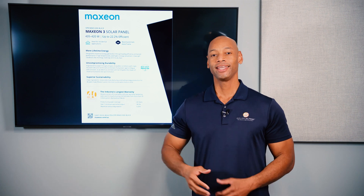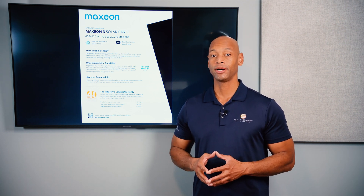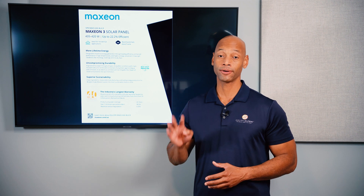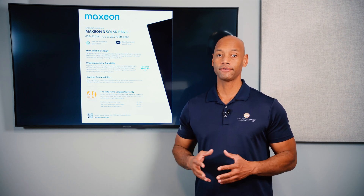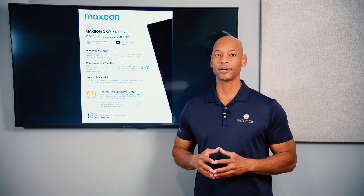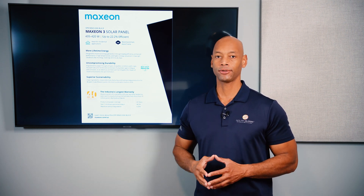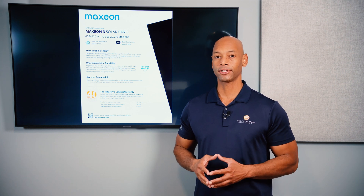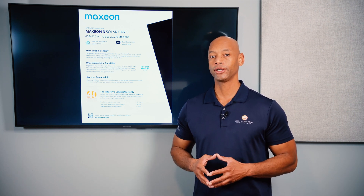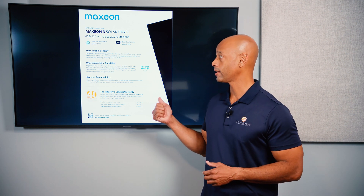Coming in at number four is the Maxion 3 420 watt solar panel. Many of you might be surprised that Maxion is not higher on the list, but with newer higher-wattage higher-efficiency panels from other brands, Maxion finds its place at number four. One major advantage of the Maxion panel is the lower degradation rate at only a quarter of a percent per year. A standard solar panel loses about half a percent of its performance per year, where a premium panel only loses about a quarter of a percent — basically half the rate of degradation — and Maxion performs very well in this area.